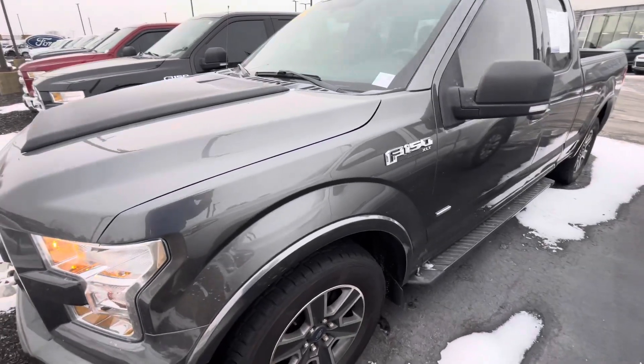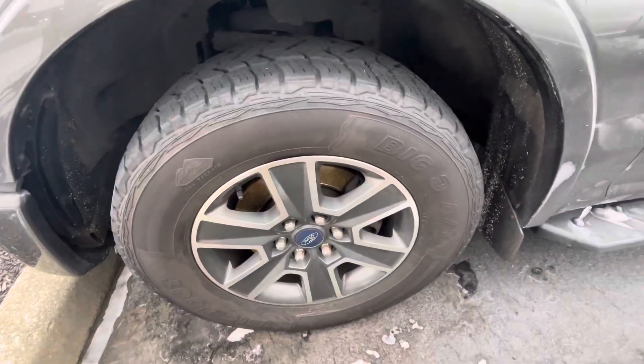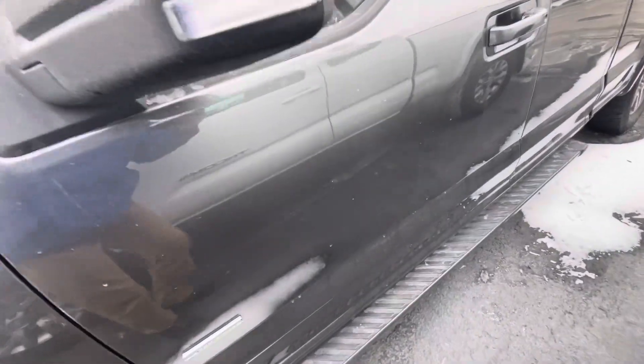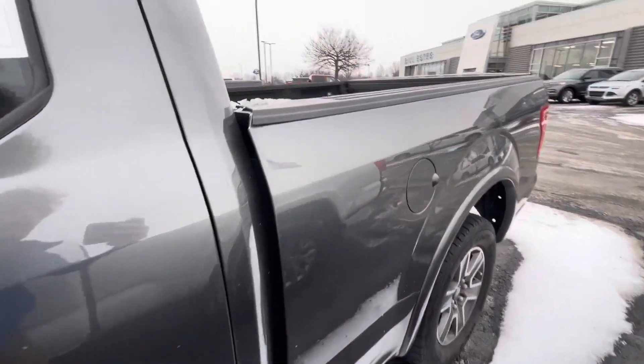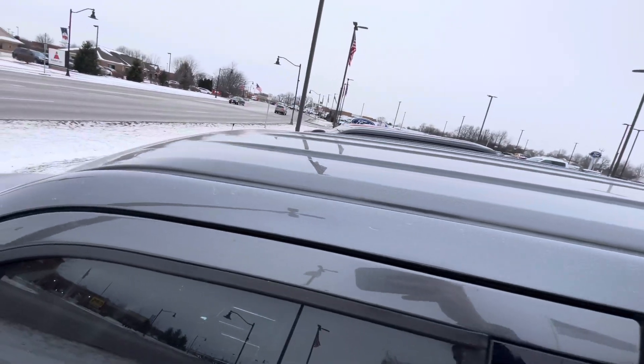My initial thoughts are there's nothing that stands out damage-wise. The tires look like they have really good tread, the wheels aren't messed up. Going down the side of the door here, I don't see any major dents or scratches. The roof doesn't have hail damage or anything of that sort.